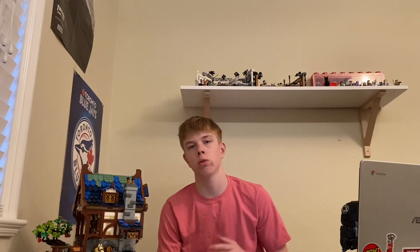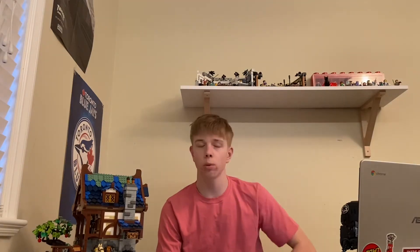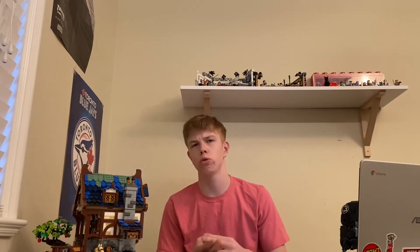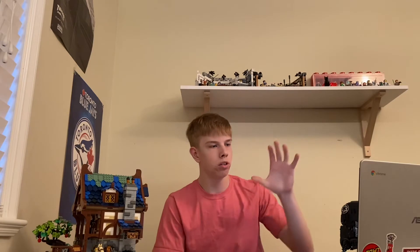Hello everyone, Millennium Briggs here back with another video. Today we're going to be answering some of your questions that you've had, whether it be on my TikTok or my YouTube shorts. Just a bunch of questions that I've gotten a lot of, or questions that I find interesting that I just want to answer for you guys.